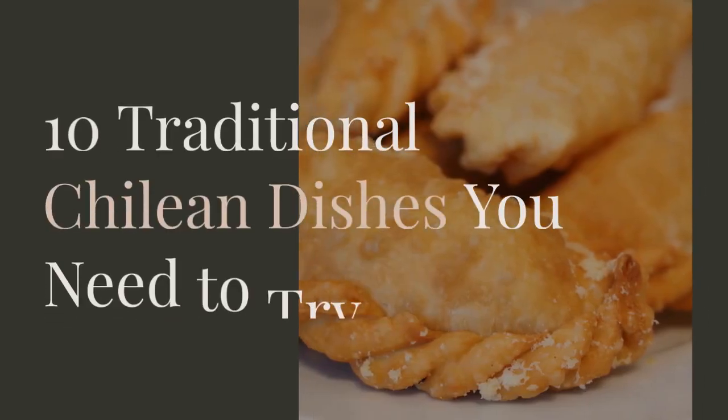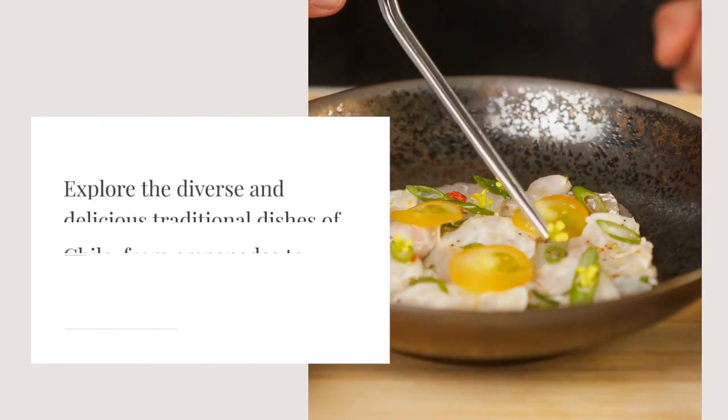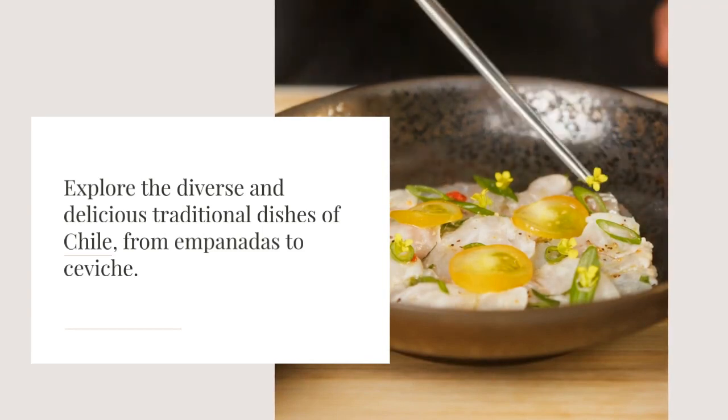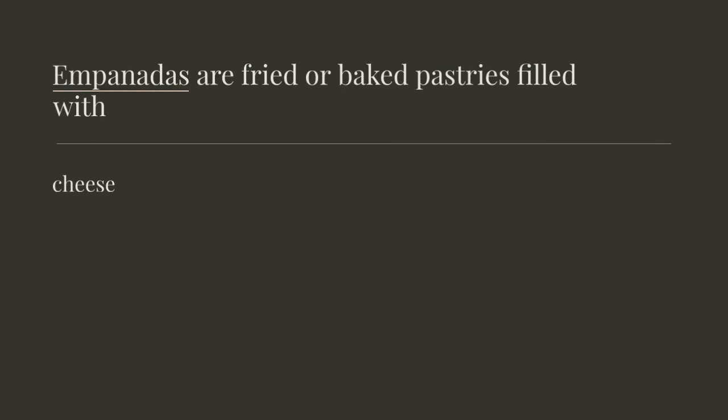10 Traditional Chilean Dishes You Need to Try. Explore the diverse and delicious traditional dishes of Chile, from empanadas to ceviche. Empanadas are fried or baked pastries filled with cheese or seafood. Ceviche is raw fish marinated with lemon juice, served with onions, garlic, cilantro, and red peppers.